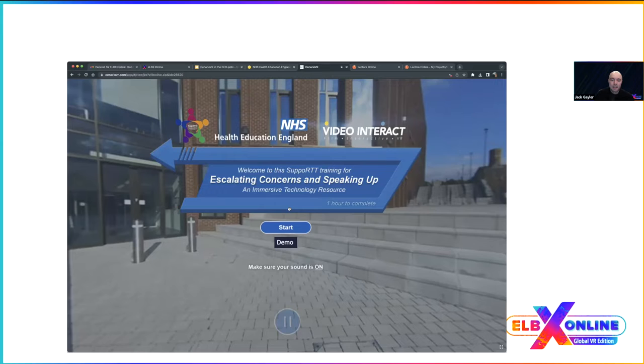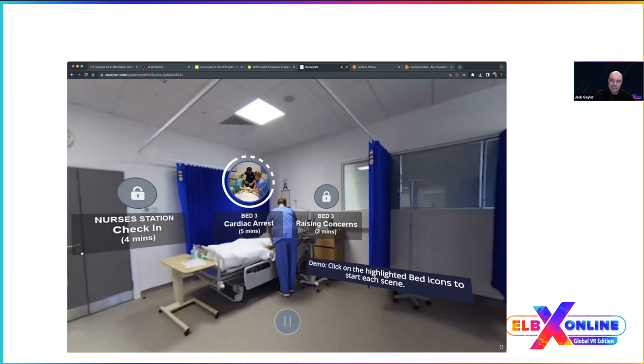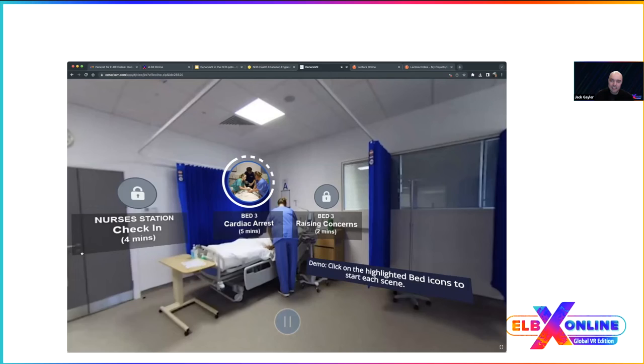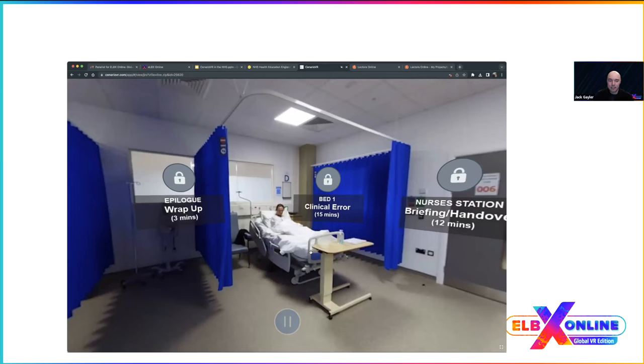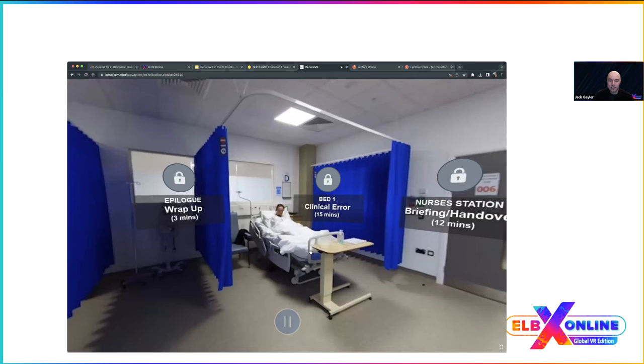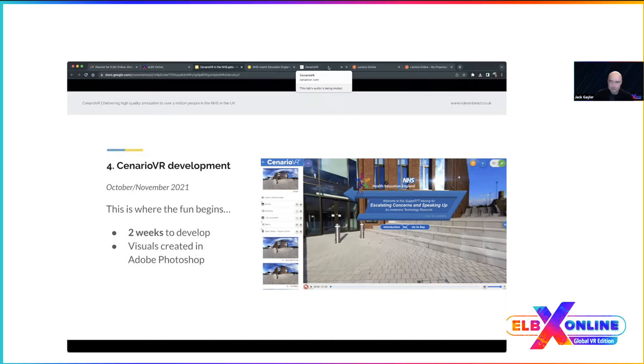The demo is available on our website at videointeract.com. When you start, you see a station with all the scenes you can jump to. In the real course, scenes unlock one at a time with the current one highlighted. We also use the pan-to feature, so if you're looking elsewhere it automatically takes you to where you should be going next.